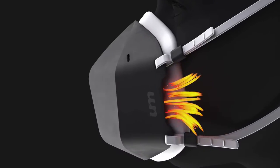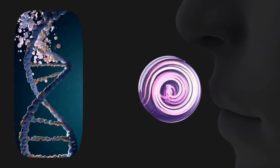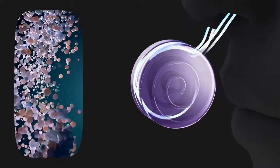As fine particles pass through the sterile vortex, the UV-C light breaks down their genetic material, ensuring real-time protection anywhere you go.